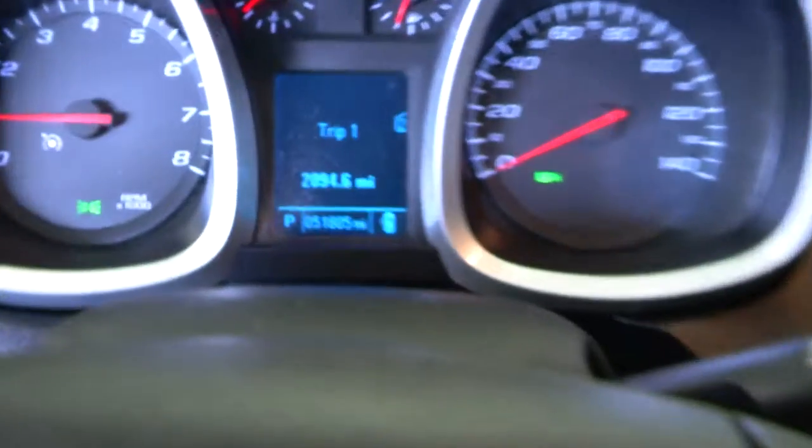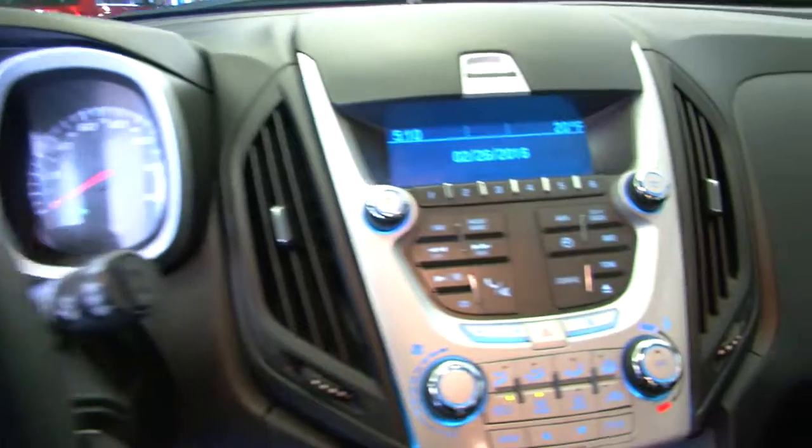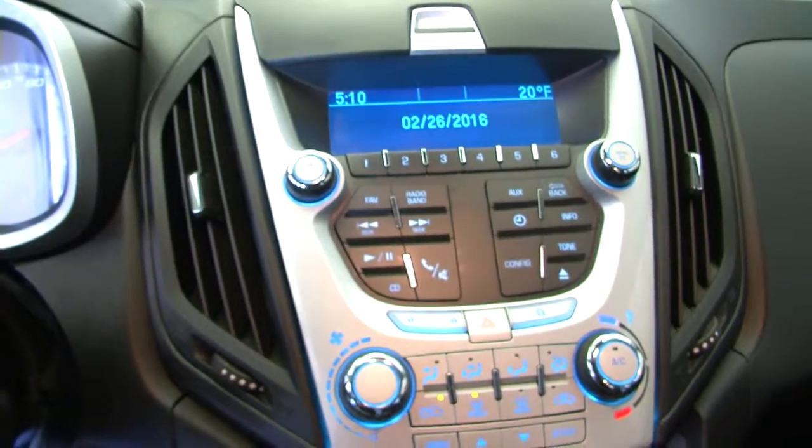Confirming the mileage: 51,805 miles. On our entertainment area, we've got AM, FM, XM radio available with a subscription, and a CD player.